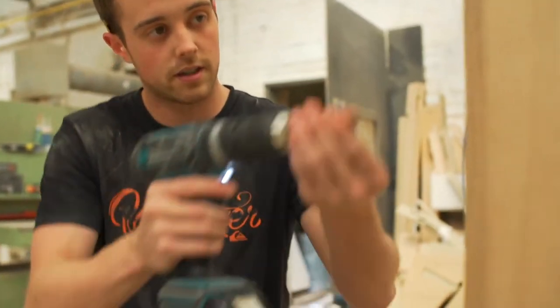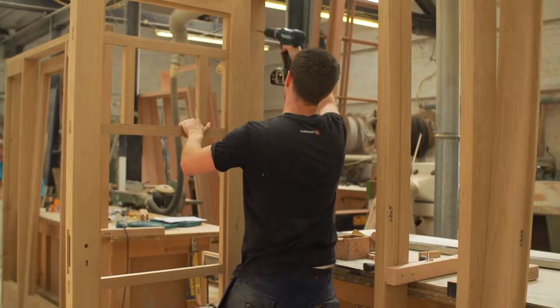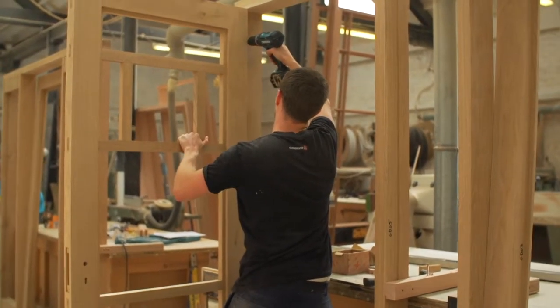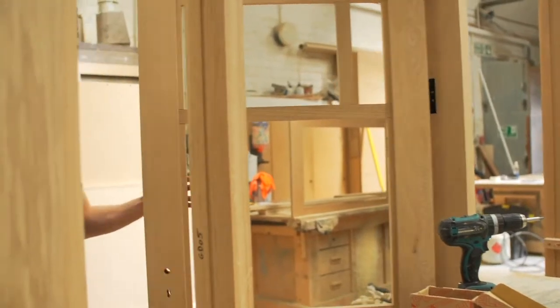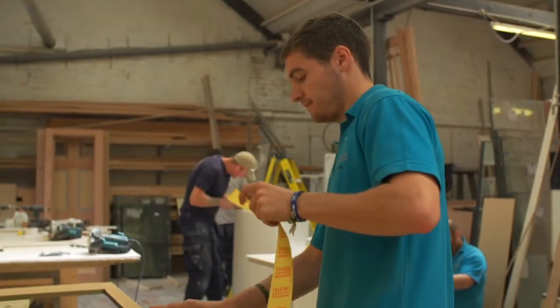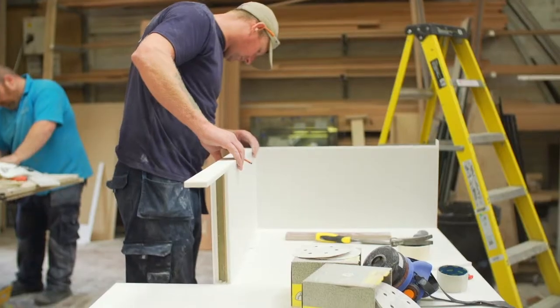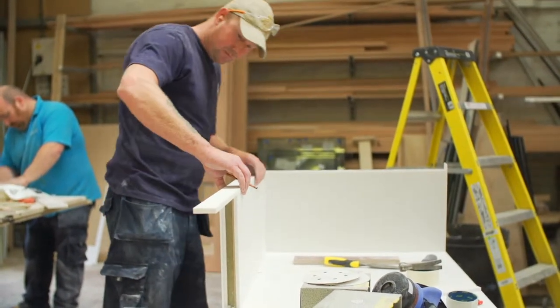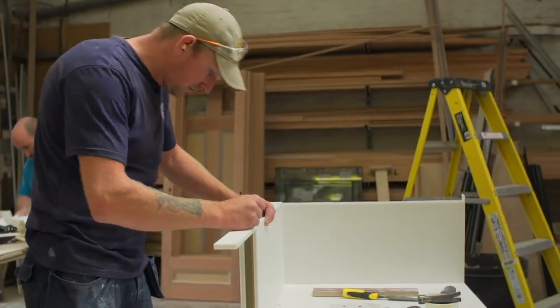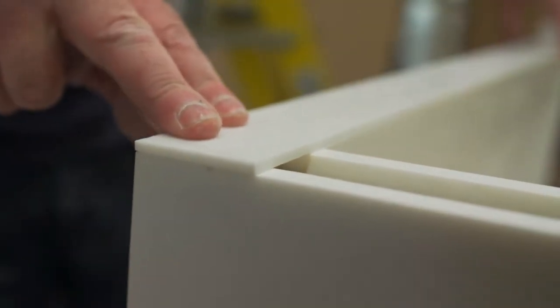For training purposes, they go one week to college and one week in the workshop for the first two years of their apprenticeship, and then they're generally with us full-time after that. We sent some of the lads down to London to get training in solid surface materials. They go on courses for spray finishing and new products. Everything's changing — you have to keep up to date with what's happening, what's new. So we try and get the boys on training courses as much as possible.